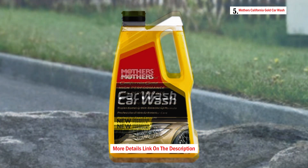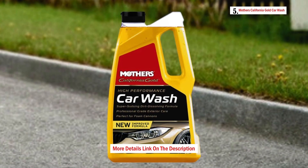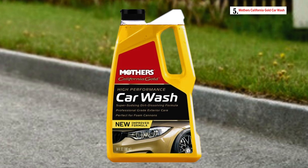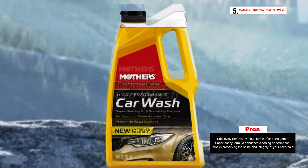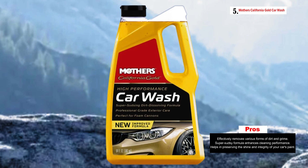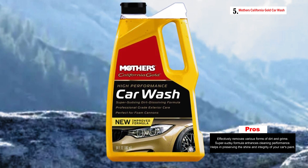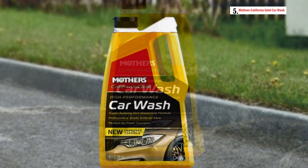The formula of Mother's Car Wash is not just about creating suds or bubbles — it's engineered to be tough on dirt, road film, bugs, bird droppings, airborne pollutants, and various other forms of grime that accumulate on your vehicle's surface. It effectively removes these contaminants without compromising the integrity of your wax or diminishing the shine of your paint, meaning you can clean your car without the fear of undoing the protective work you've already done.